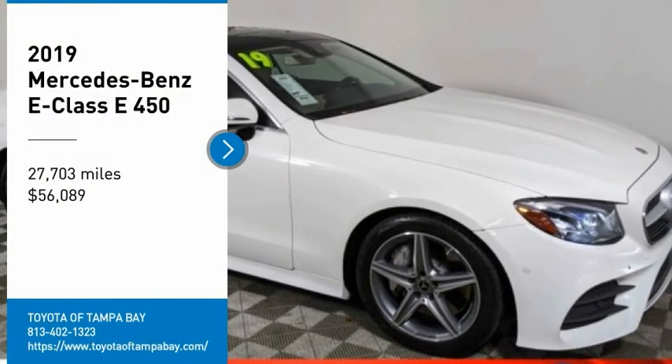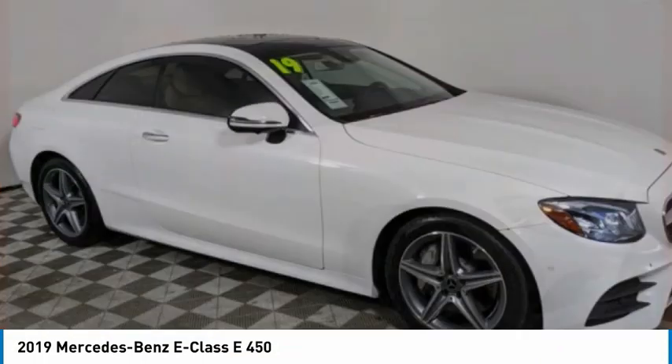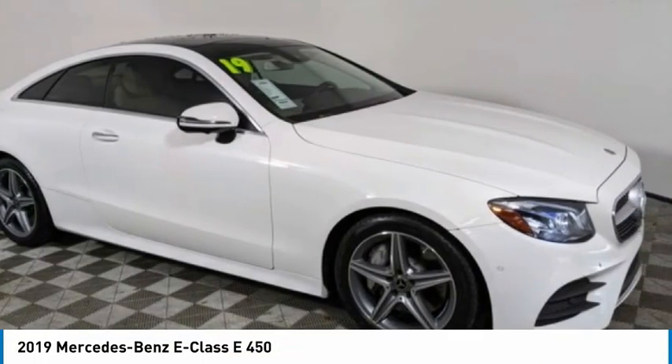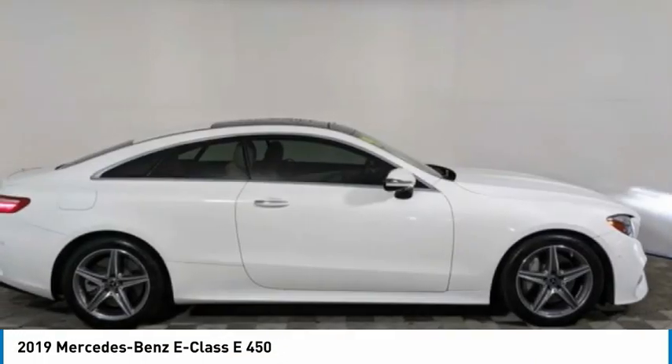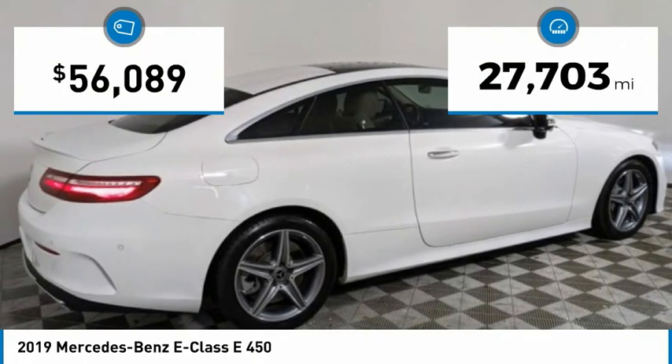Come test drive the 2019 E-Class. Some predict the future, we prefer to build it. The Mercedes E-Class is an impressive ride, very smooth and punchy. This vehicle has less than 30,000 miles.